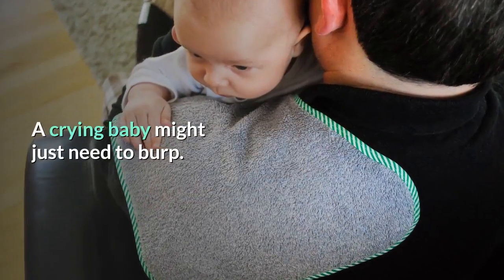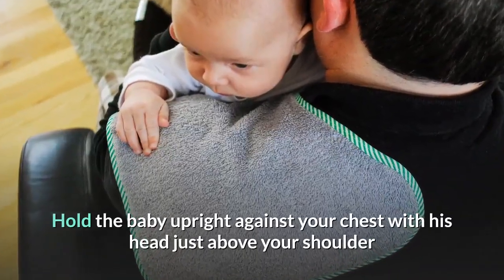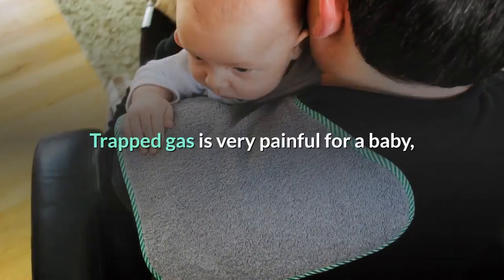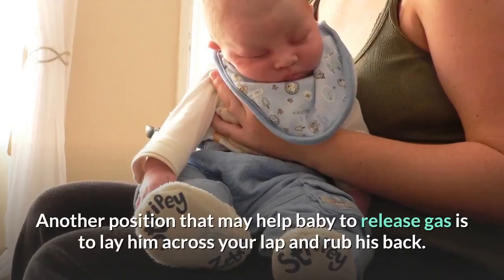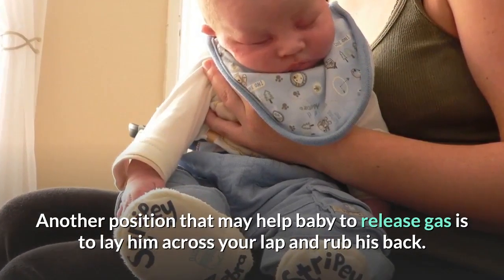A crying baby might just need to burp. Hold the baby upright against your chest with his head just above your shoulder and pat his back gently. Trapped gas is very painful for a baby, but once it is released the baby usually quiets down immediately. Another position that may help baby to release gas is to lay him across your lap and rub his back.